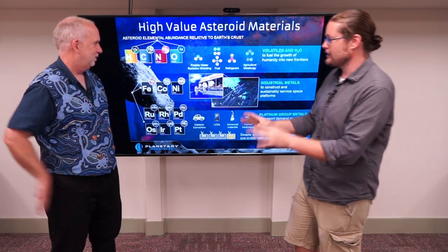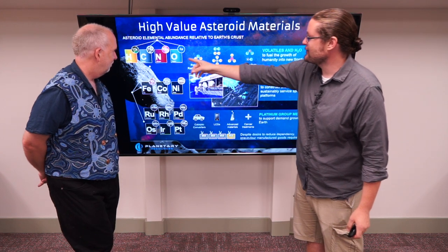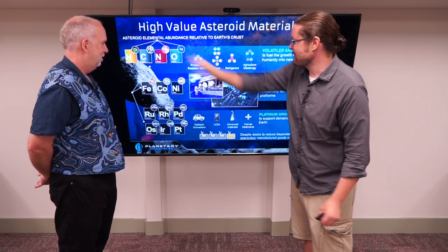And this is what gets people's eyes lighting up with dollar signs — because people think, lots of worth here. Now, hydrogen, carbon, nitrogen, oxygen — there's a lot of it, but we actually don't care about that. That's the rubbish.